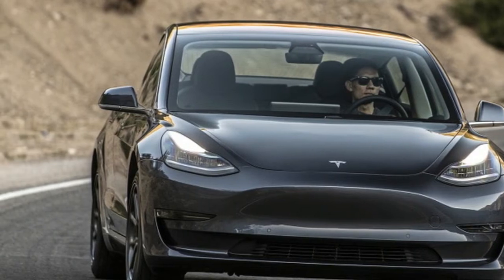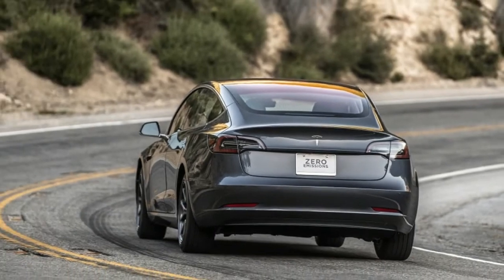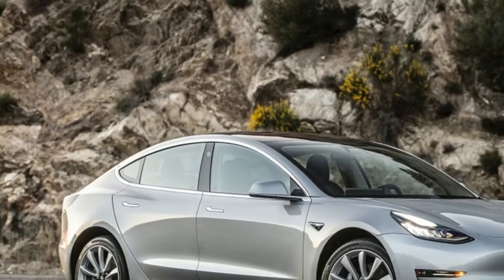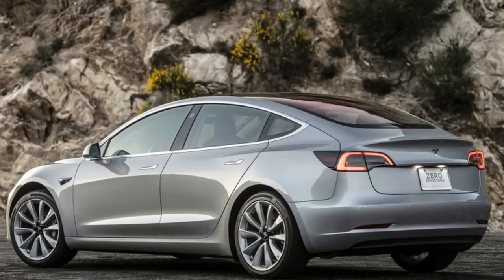Tesla recently hit a production milestone, hitting its goal of producing 5,000 units of the Model 3 in one week. Bloomberg estimates that the startup automaker has produced a total of 44,093 units of the Model 3 as of this writing.